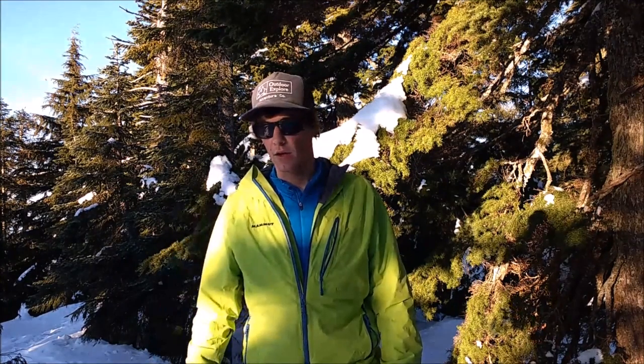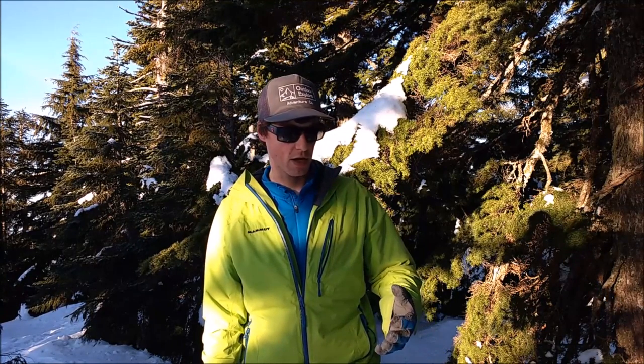Hey everyone, this is Jonny here from Outdoor Explore, and today I'm up at Dog Mountain on the North Shore of Vancouver just doing some hiking. This is a really popular destination for snowshoeing and hiking, and I thought I'd do a little talk today about the kind of stuff you should take when you go snowshoeing or hiking in the winter, and also how to stay safe out there.